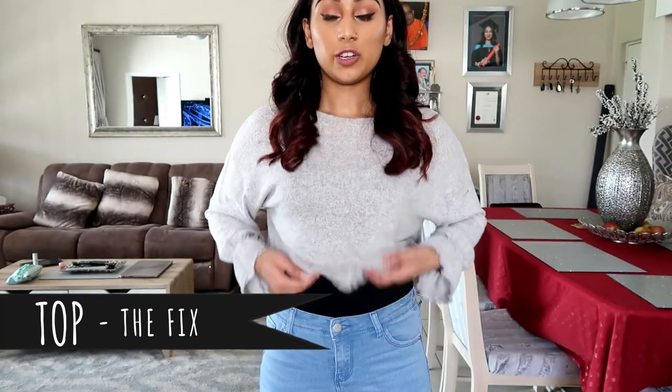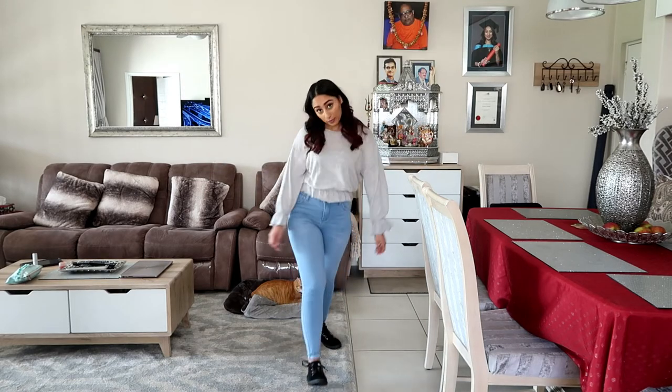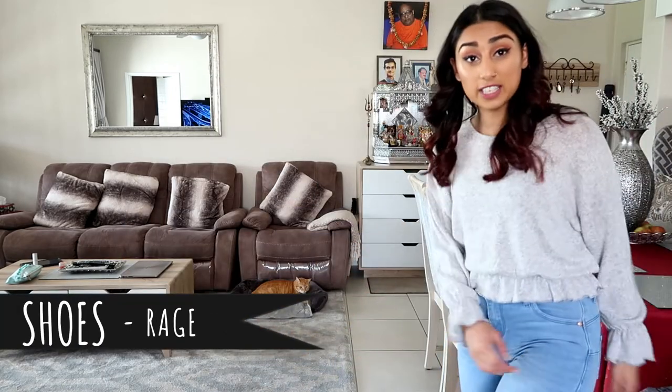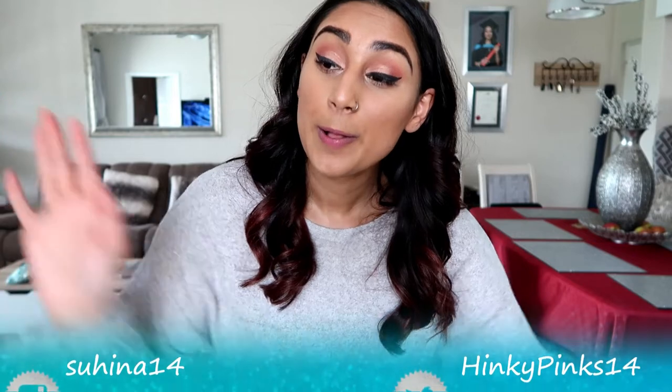I still need to comb out my curls but I want them to cool down a bit before I brush them out. I'm going to change and put on my outfit, add some mascara, curl my lashes, and then show you the final look. Okay so this is the final look — my curls are brushed out, makeup is done. I got this cute little grey top, wearing a top underneath, new jeans, and some cute velvet sneakers. I hope you guys enjoyed this video — don't forget to give it a thumbs up, subscribe, and follow all my social media down below. Adios!